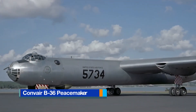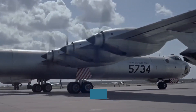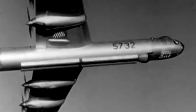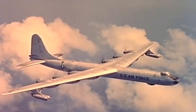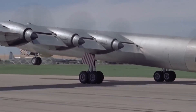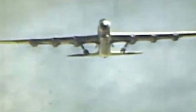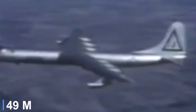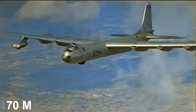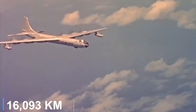The Convair B-36 Peacemaker was a monumental achievement in Cold War aviation, built to carry nuclear weapons across intercontinental distances without refueling. What made it particularly distinctive was its use of six rear-facing pusher propellers, powered by massive Pratt & Whitney R-4360 Wasp Major radial engines, each driving a 19-foot propeller. The engines were mounted in the wings with the propellers behind them, pushing the aircraft through the air. This setup reduced drag over the leading edge of the wings and improved aerodynamic efficiency for long-range cruising. The B-36 stretched 162 feet in length with a wingspan of 230 feet, larger than any other bomber of its era, capable of carrying up to 86,000 pounds of bombs and cruising more than 10,000 miles without refueling.